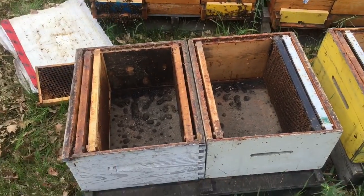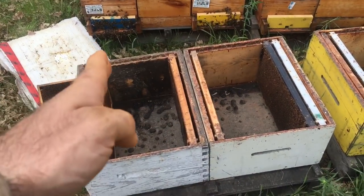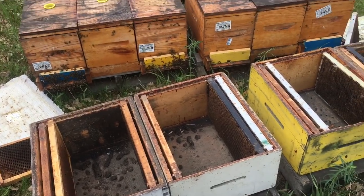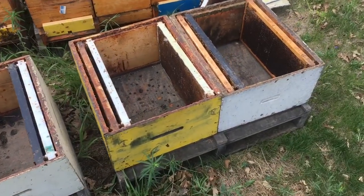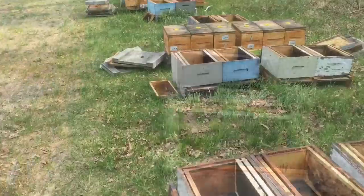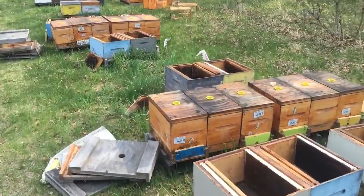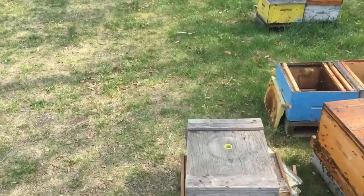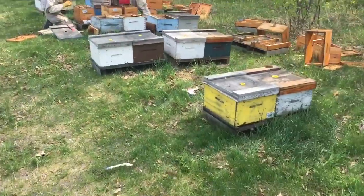So then the entrances match up. When the bees fly back, they'll hopefully fly back into the new hive body we put them in. This is trying to help avoid drift. I have one guy setting up the yard with equipment, and he'll join us later transferring.